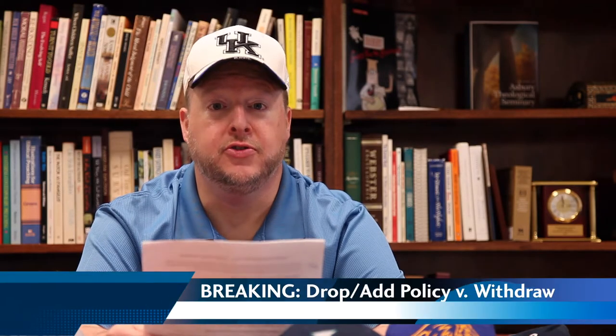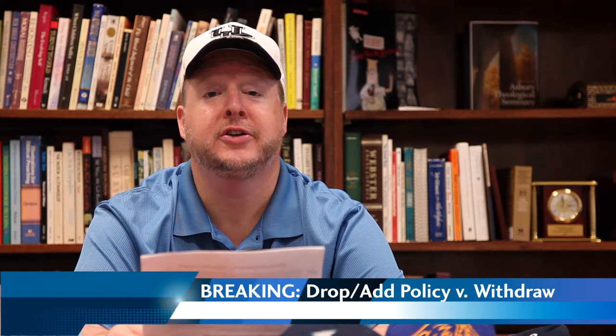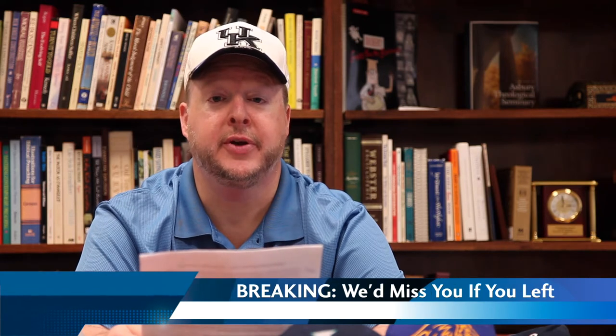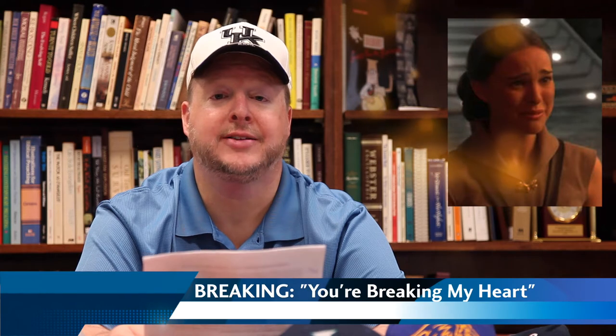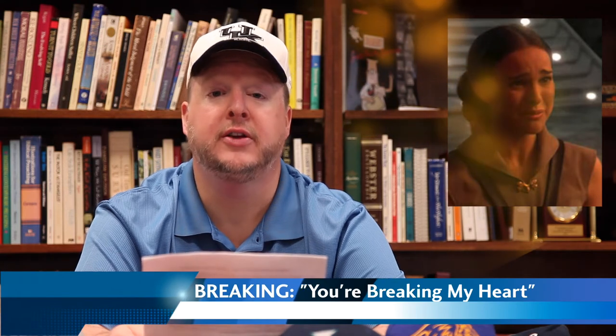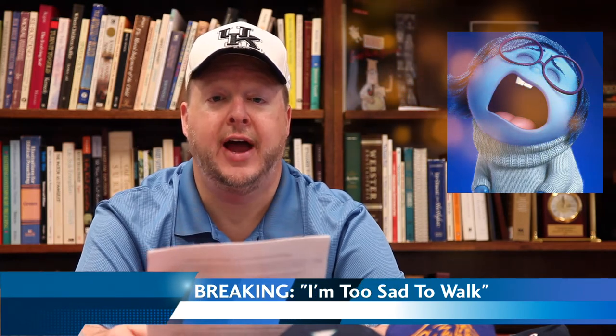And this late-breaking news just in — a bonus item. It is very important that you know the seminary's policy for dropping a single course versus withdrawing completely from the seminary. If a student unfortunately finds themselves in a position where they need to withdraw from the seminary, the seminary will follow the federally mandated prorated refund policy over the first six weeks of the semester. On the other hand, if you need to drop a class after the add-drop date, there will be no refund for dropping that course. Therefore it is very important that you determine your courses before the add-drop date and avoid dropping courses after that time.